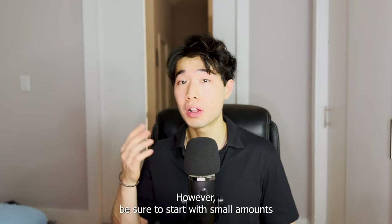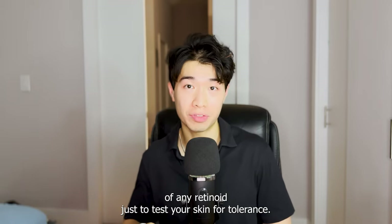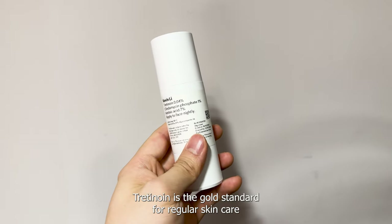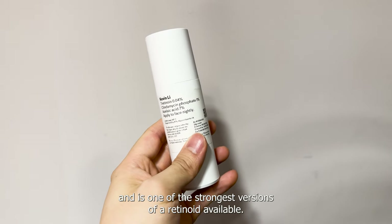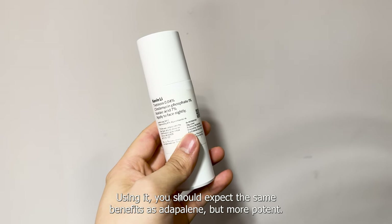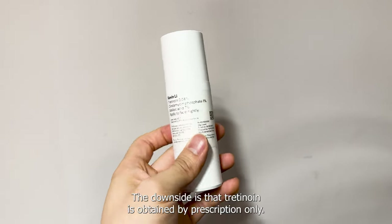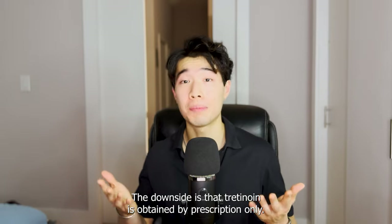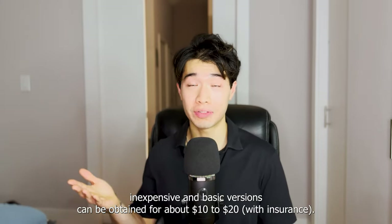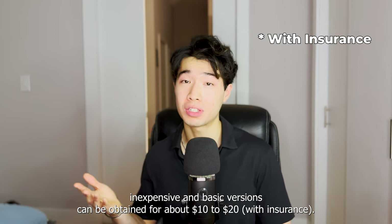However, be sure to start with small amounts of any retinoid just to test your skin for tolerance. If your skin does tolerate retinoids well, the better option here is actually Tretinoin. Tretinoin is the gold standard for regular skincare and is one of the strongest versions of a retinoid available. Using it, you should expect the same benefits as Adapalene, but more potent. The downside is that Tretinoin is obtained by prescription only. The good news is Tretinoin is relatively inexpensive, and basic versions can be obtained for about $10 to $20.